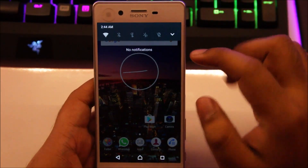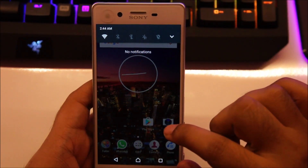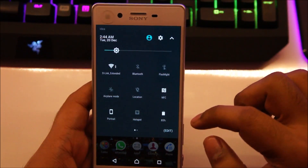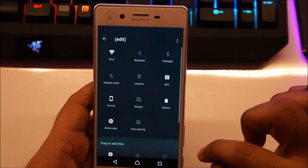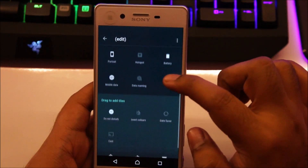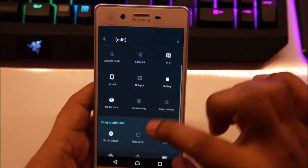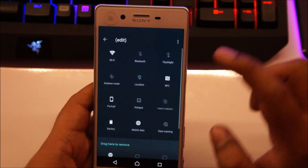First off, you'll notice that the notification bar is slightly different. You've got these quick access icons — you can turn Bluetooth and Wi-Fi on and off right from here. And if you pull it further down, you'll see all your different settings. These are all customizable, so just press Edit and you can change these icons — add new ones or change their position.